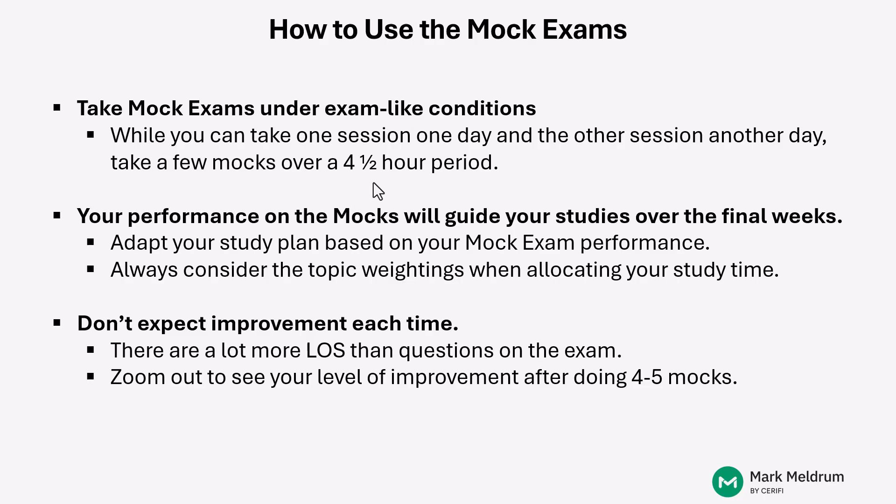So what you really need to do is zoom out and take a look at how you've improved from the first one or two mocks through until mock four or mock five. After you've done a handful of mocks, you should certainly see improvement from the beginning until now. But don't expect it to happen every single time. The reason: these questions are formulated based on those learning outcome statements, and there are way more LOSs you need to know for this Level 1 curriculum than there are questions on the actual Level 1 exam.